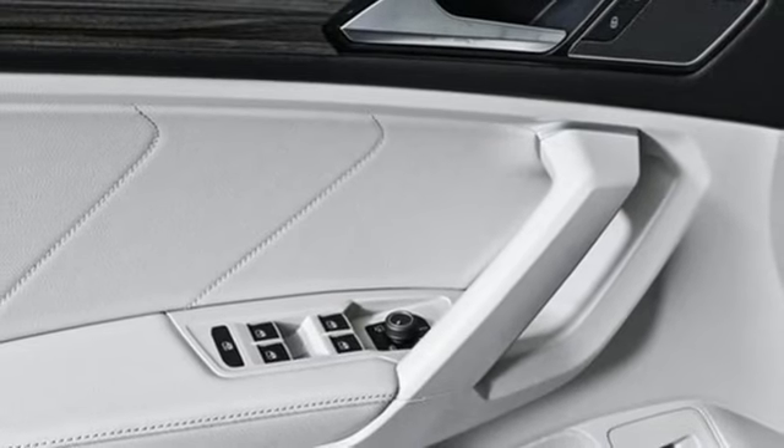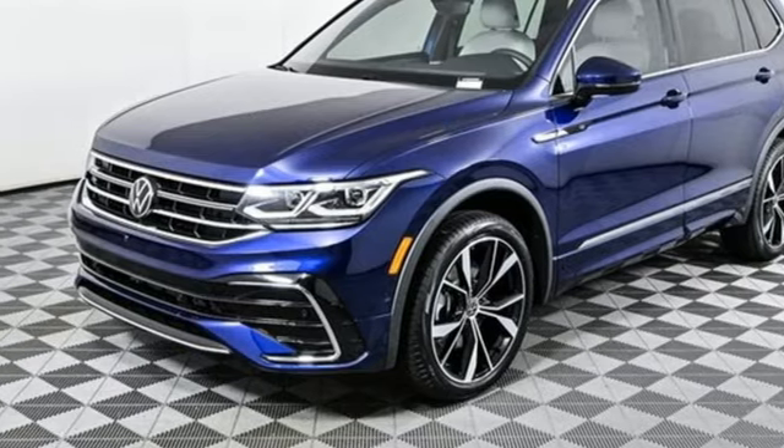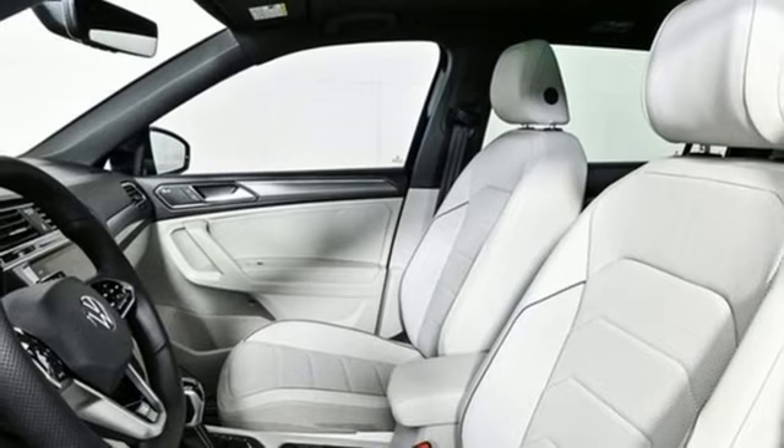Wi-Fi hotspot. Streaming audio. Hands-free liftgate. Memory exterior door mirror settings. And front heated and ventilated leather sport seats.